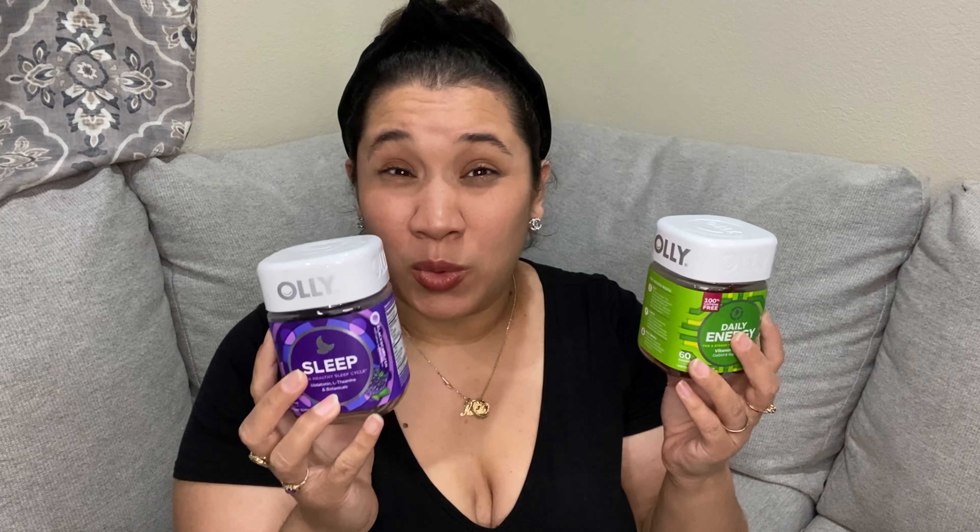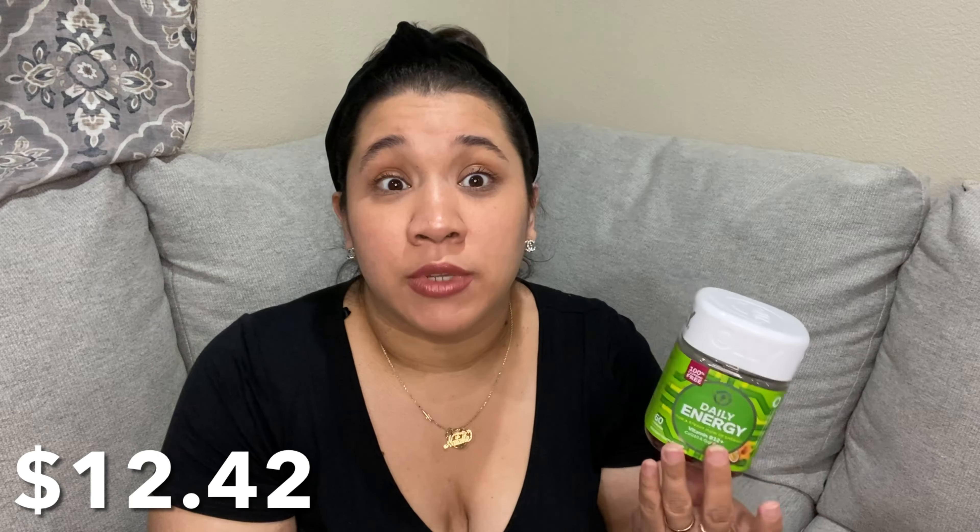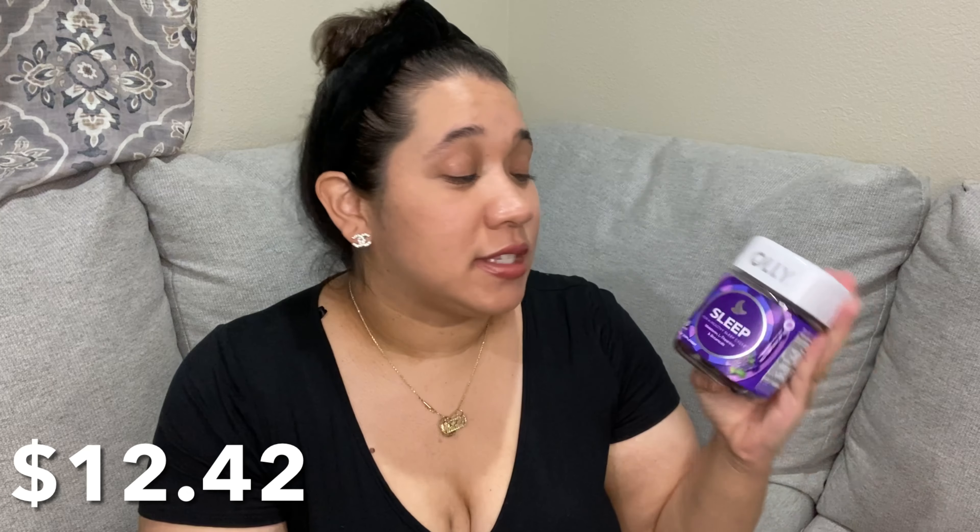Next I have these — I'm not sure how to pronounce these — but these energy ones are for my husband. He works long hours, sometimes six days a week, so he sometimes needs an energy boost and he's giving these a try. He says so far they're okay, and I know you have to take them every day, so we'll see how they go.